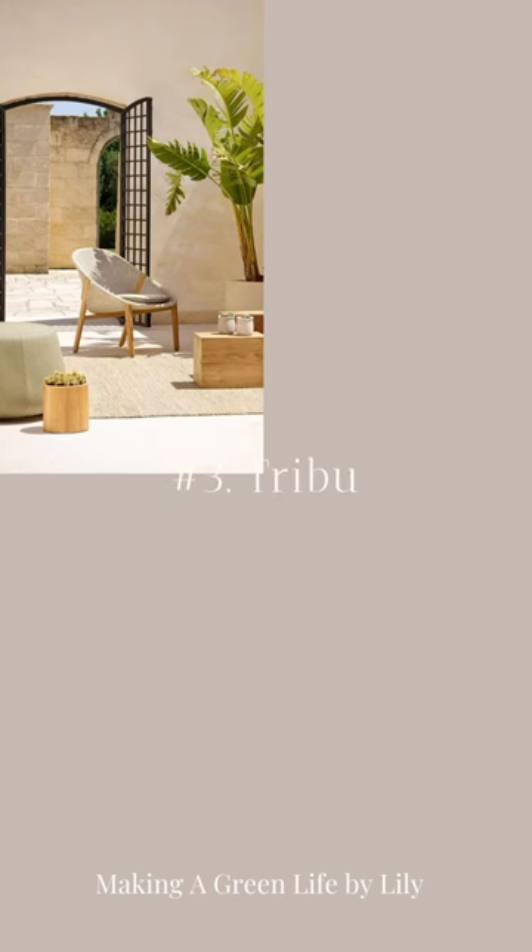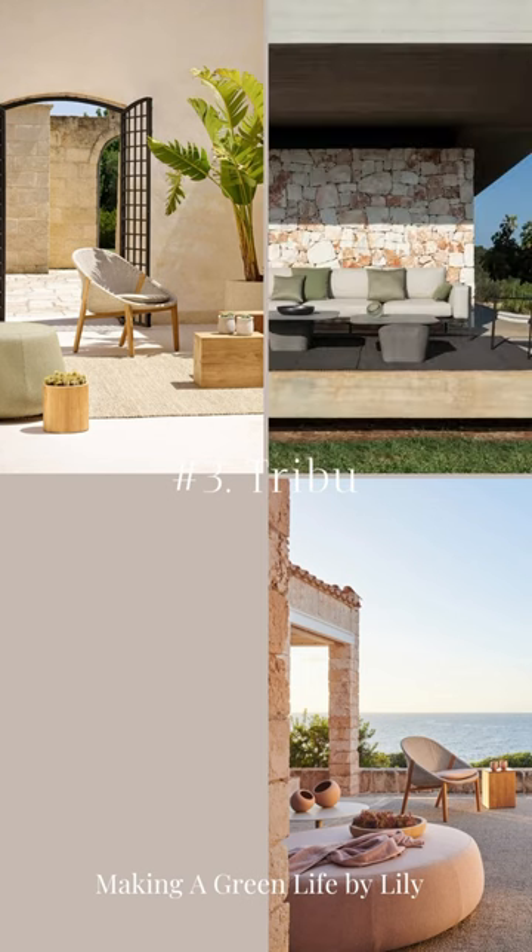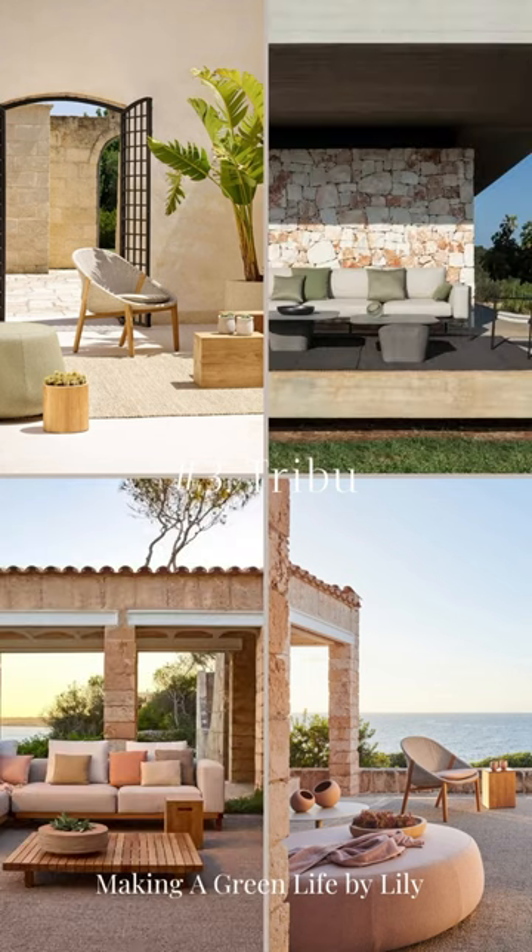Tribu. Tribu has been driven by the mission to seamlessly merge the elegance and comfort of indoor furniture with the great outdoors. Their creations have received numerous accolades and are celebrated for their sustainability.